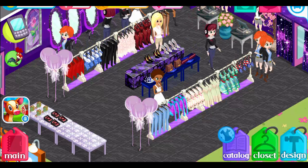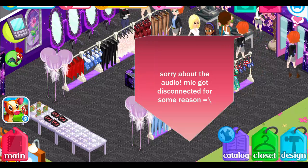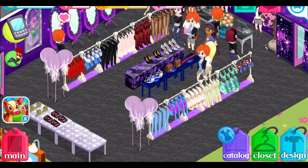Hey everyone, welcome back to my channel, Chell's Beach House Black here. Today we're going to do my fan sign feature. Thank you guys for your submissions, let's get started.